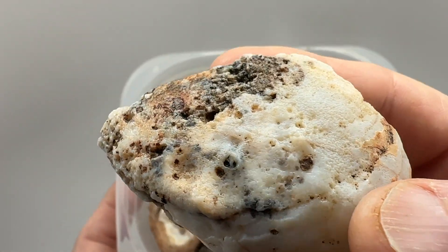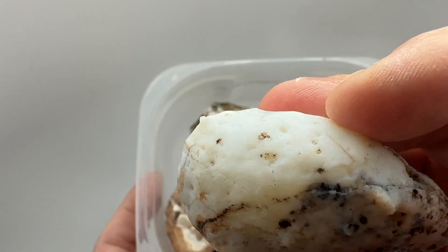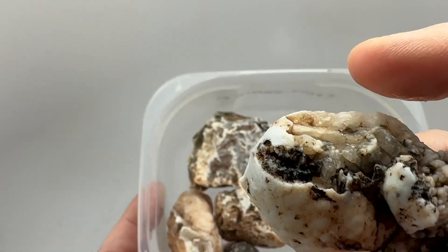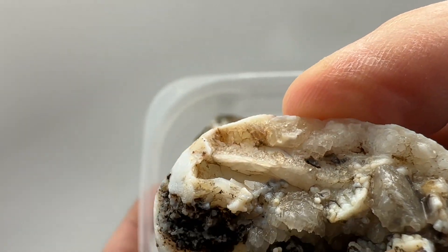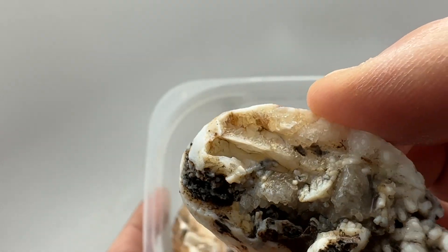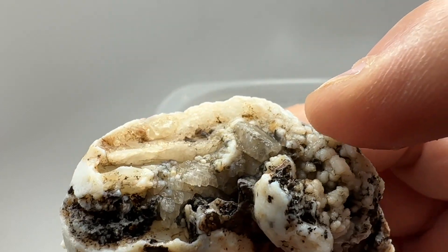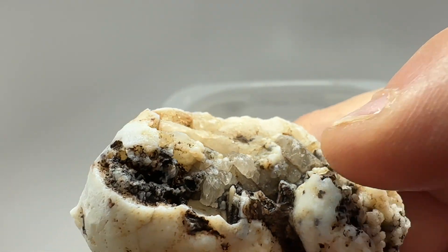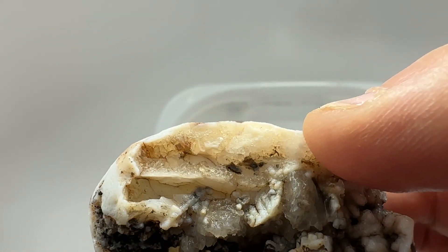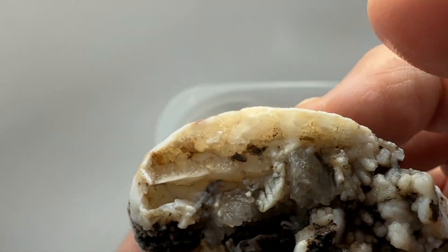Got this larger nodule here — it's got some clear skin showing up here. Typically these will have the quartz in them; you can see the quartz there. But this also has some other stuff going on and I want to see if it created some inclusions on the inside. I see some calcite crystals here, possibly some quartz — can't tell. It's definitely quartz up here; it's got a little bit of agate underneath that.